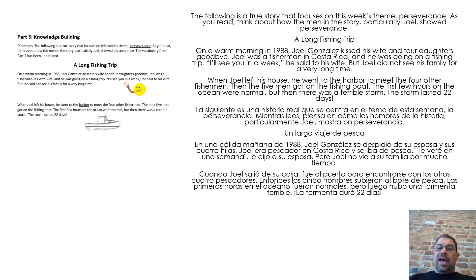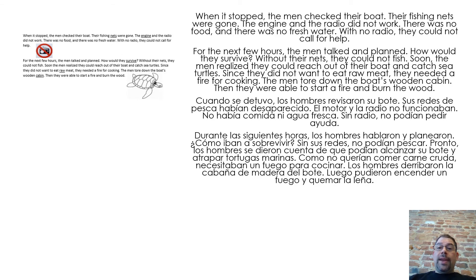When Joel left his house, he went to the harbor to meet the four other fishermen. Then the five men got on the fishing boat. The first few hours on the ocean were normal, but then there was a terrible storm. The storm lasted 22 days. When it stopped, the men checked their boat. Their fishing nets were gone. The engine and the radio did not work. There was no food and no fresh water. With no radio, they could not call for help.